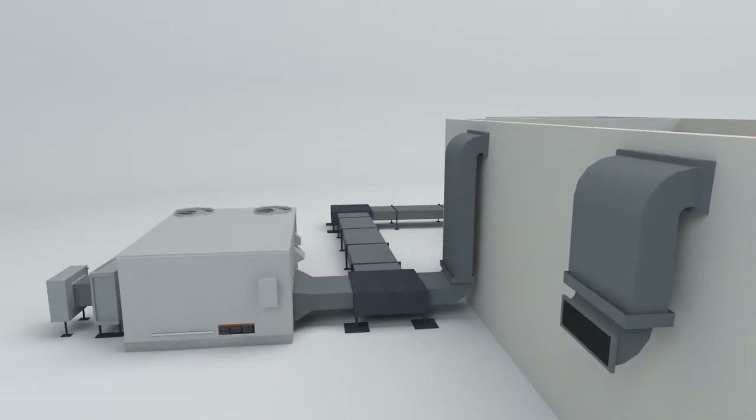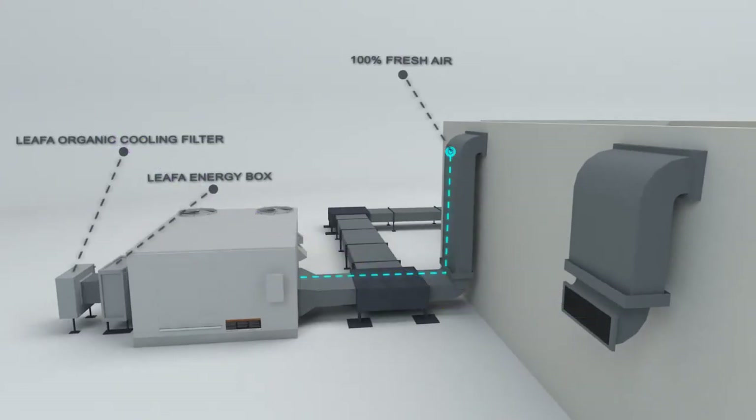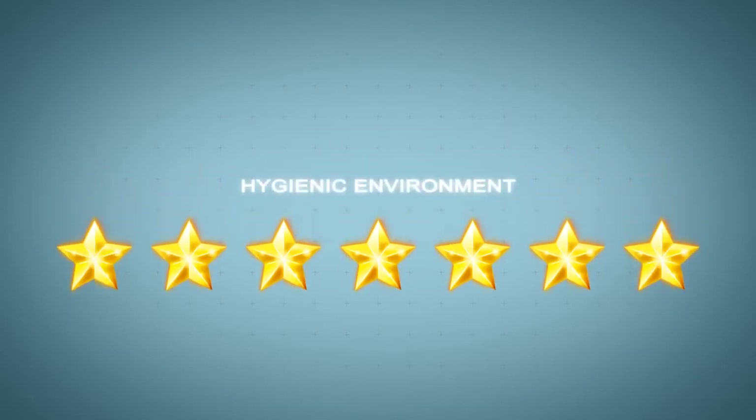Using our system that has no return air, there is no need to clean the AC unit. All of the above will be carried out with maximum care to deliver a seven-star hygienic environment.